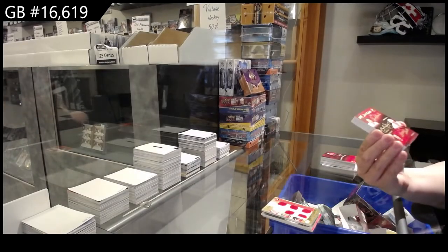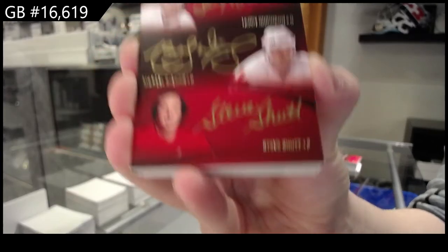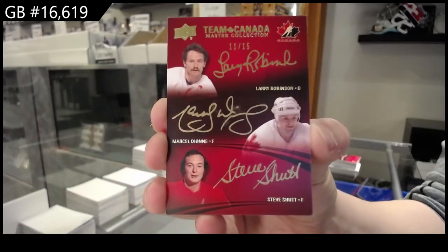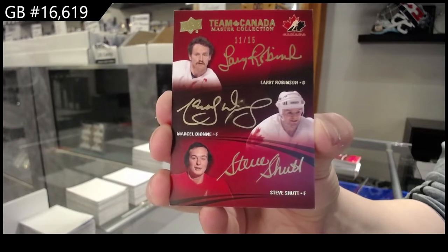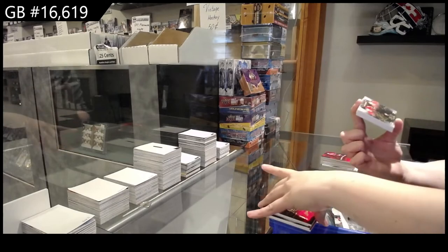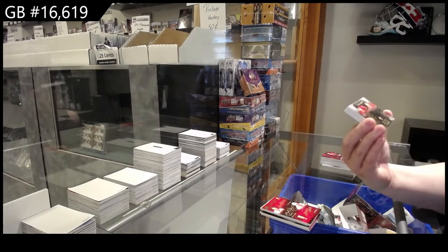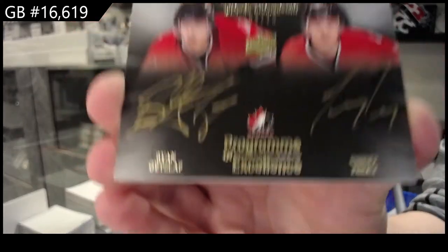Triple auto number to 15 — Larry Robinson, Marcel Dionne, and Steve Shutt. Program of Excellence! Dual auto number to 15 of Getzlaf and Perry.